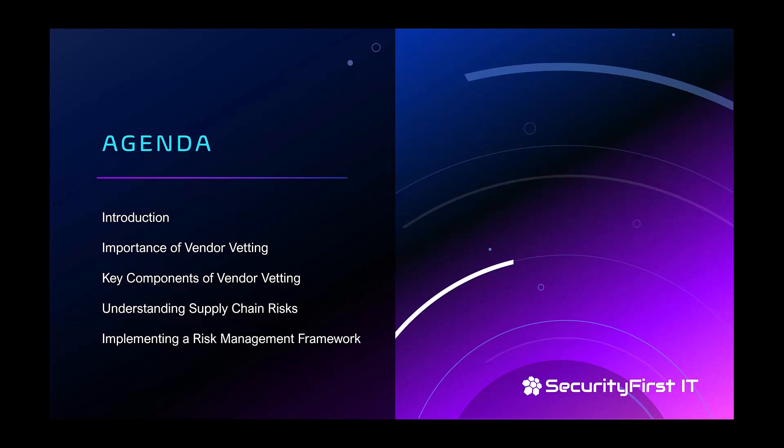After that, we'll go over understanding supply chain risks and then a high-level overview of how to implement a risk management framework. We can't do a deep dive in an hour, but we can give you a really good overview of what you need to do and how to do it.